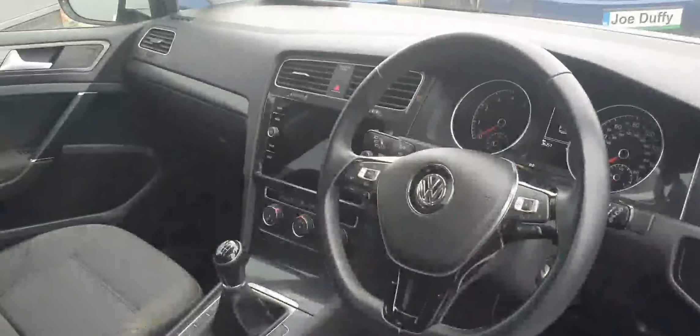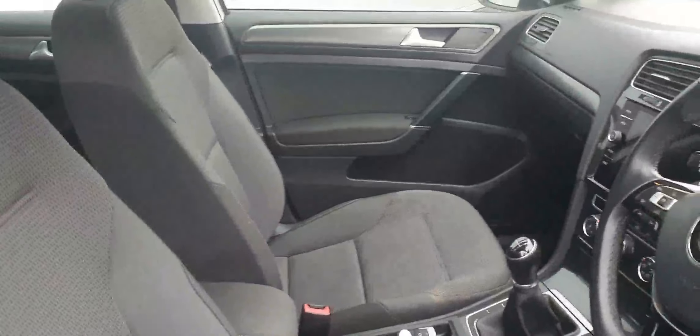The upholstery is finished in this grey-black cloth, all in fantastic condition of course. We also have power folding mirrors, automatic headlights, all-round electric windows, and much more.